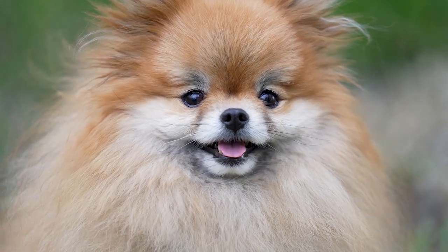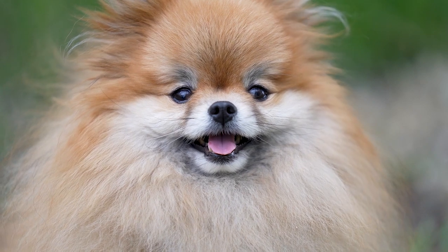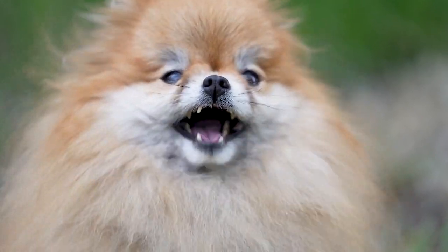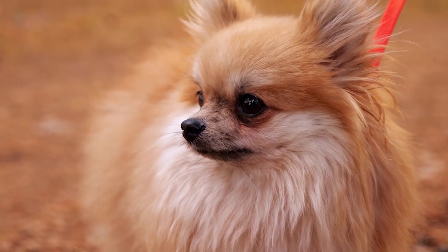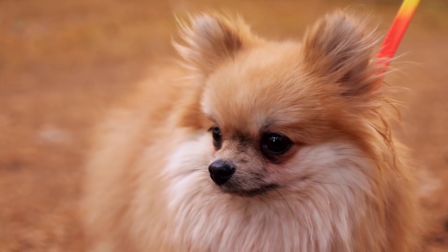Pomeranians are a breed that get a lot of attention thanks to their fluffy coats. The breed hails from the Pomerania region of northern Poland and Germany along the Baltic Sea. They can be found throughout the world — they're the 23rd most popular breed in the United States. The toy-sized dogs come in a variety of different colors, although the fox red is perhaps their best-known shade.